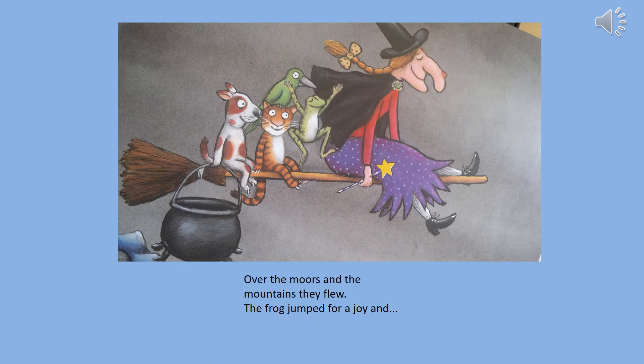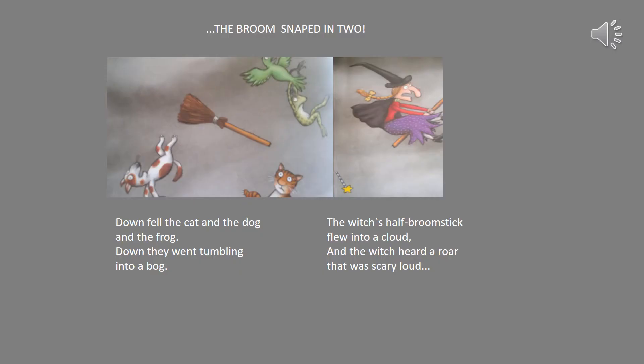Over the moors and the mountains they flew. The frog jumped with joy and the broom snapped in two. Down fell the cat and the dog and the frog, down they went tumbling into a bog. The witch's half of the broomstick flew into a cloud and the witch heard a roar which was scary and loud.